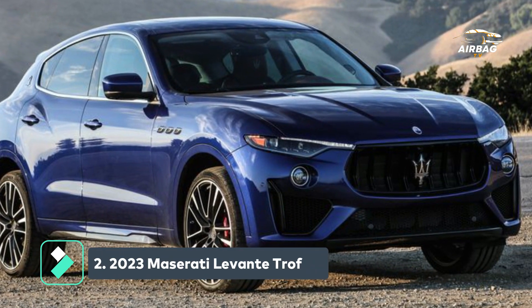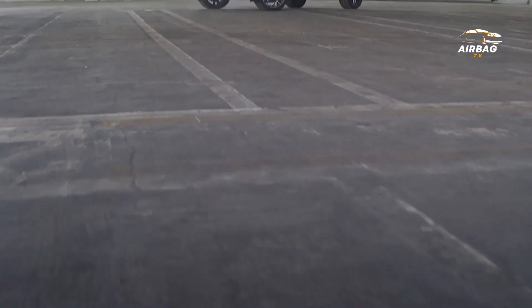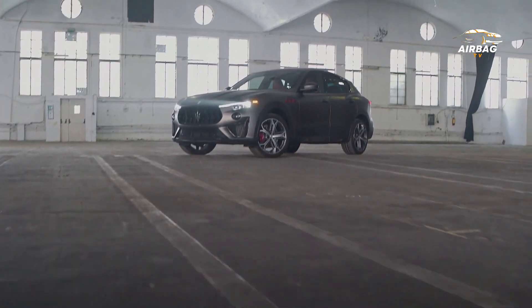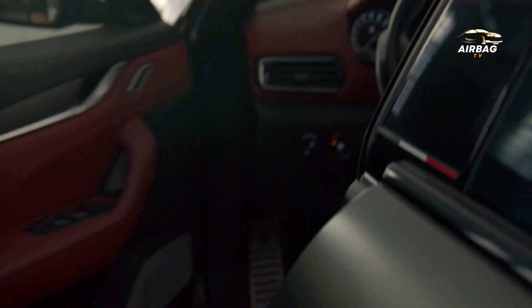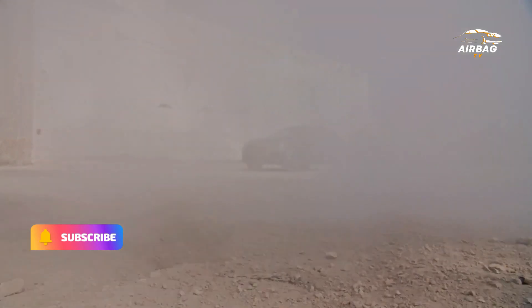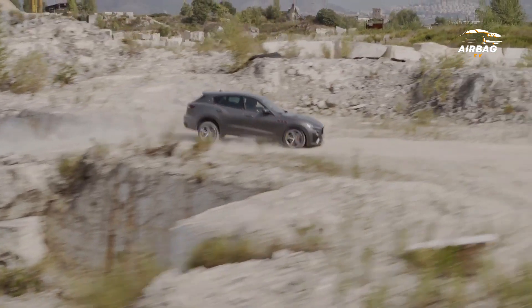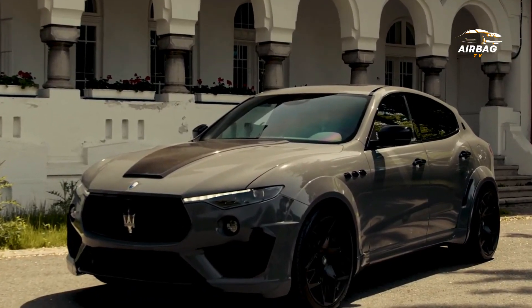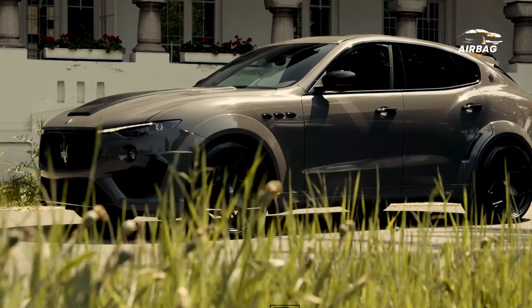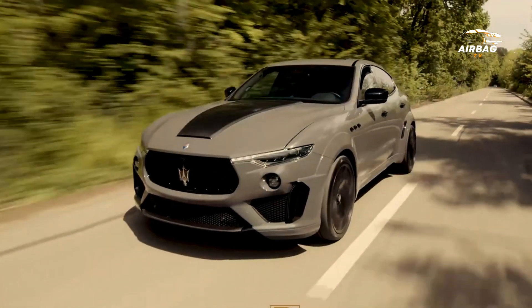The Maserati Levante Trofeo covers a quarter-mile in just 11.7 seconds. Sitting at the top of Maserati's SUV lineup is the Levante, debuted in 2016. The top-of-the-line Trofeo trim uses a 3.8-litre twin-turbo V8 engine that produces 580 horsepower and 538 pound-feet of torque.